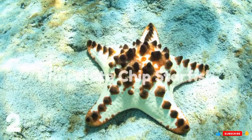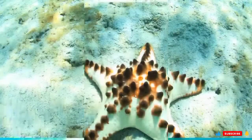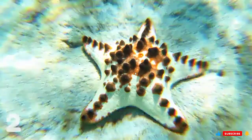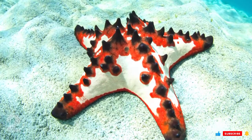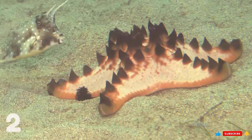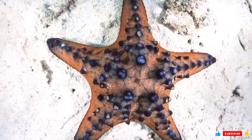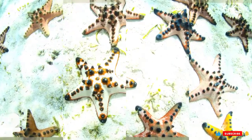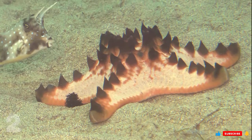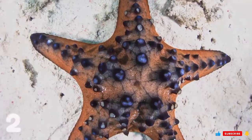Number 2: Chocolate Chip Starfish. Also called the Horned Sea Star, with the scientific name Protoreaster nodosus, it takes its name from its collection of horn-like spines on top of its body that resemble chocolate chips. This starfish generally has a red or brown coloration, but also comes in tan, like cookie dough. Chocolate Chip Starfish generally have five arms, though six or four-armed specimens exist. They normally grow up to 30 centimeters across and prefer shallow habitats that can be exposed during low tide.